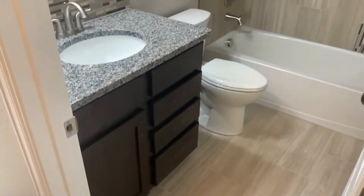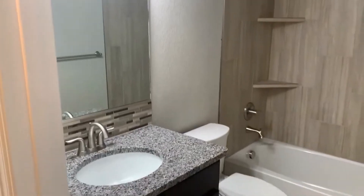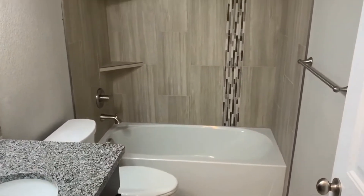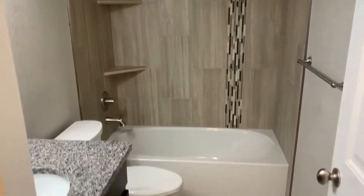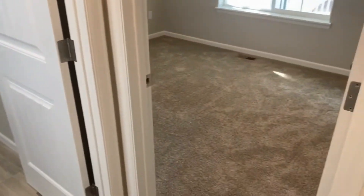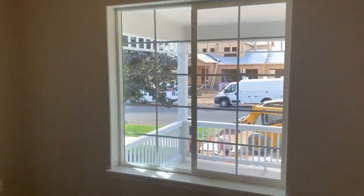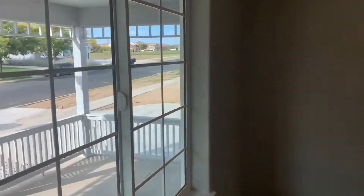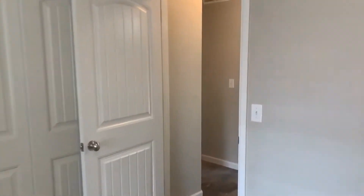Here's the full bathroom just off the entrance — notice the granite countertops. Everything in this house has high-end finishes throughout: mosaic tile and tile surround in the bathtub. This full bathroom is shared by the two front bedrooms. The second bedroom on the main floor overlooks the front patio and could also make a nice office.